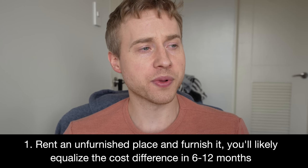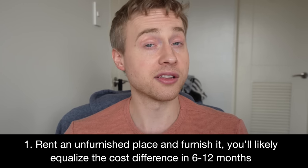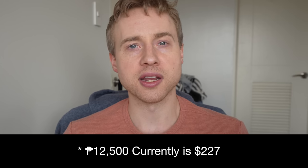Tip number one: rent an unfurnished place and furnish it yourself — you'll likely equalize the cost difference in 6 to 12 months, saving about 10,000 pesos ($175) per month. In my case, the landlord included a range hood, hot water heater, and two brand-new TCL air conditioning units. Unfortunately, Brio Tower's window provisioning is very small, so he had to buy small units at about 12,500 pesos — roughly $210–$215 each.